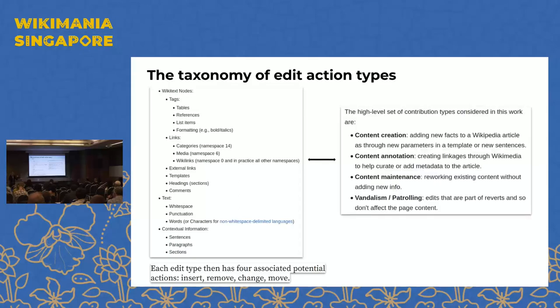We map this taxonomy to four broad categories: vandalism and patrolling, content maintenance, content annotation, and content creation. The choice of categories depends on what you want to achieve. Our team is particularly focused on how we can support patrollers better in their work, so vandalism and patrolling has its own category. We can map from these more granular edit types to these higher-level edit types.